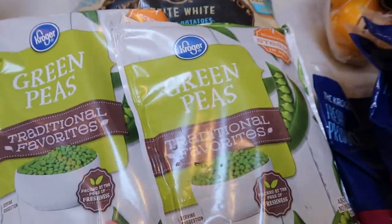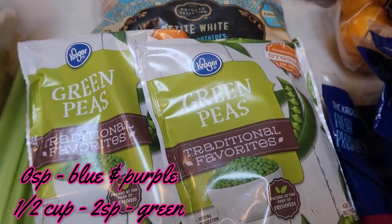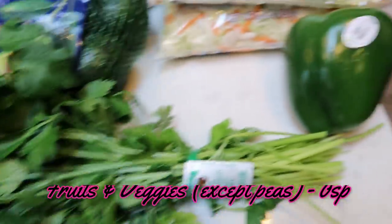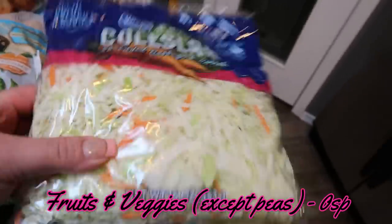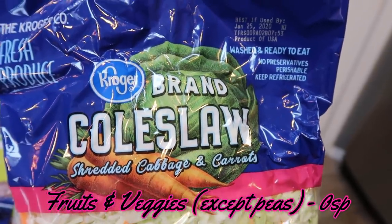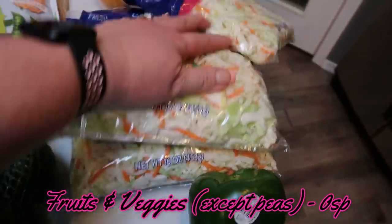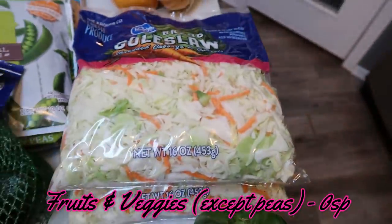First, I got some frozen peas — two bags because I needed them for a couple of upcoming recipes. Some stalks of celery, some flat-leaf Italian parsley, a green pepper. And I have three bags of coleslaw because I need cabbage for two different recipes this week — I don't buy cabbage very often, but I need it this week, so three bags of coleslaw.